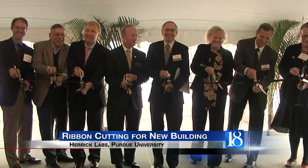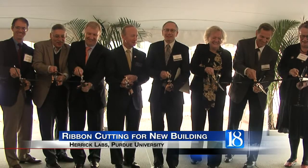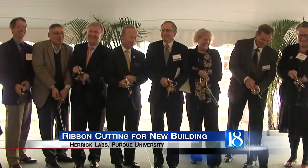A new 35-million-dollar building at Purdue takes aim at a 200-billion-dollar problem. University leaders officially opened a new Herrick Labs building on Russell Drive this afternoon.